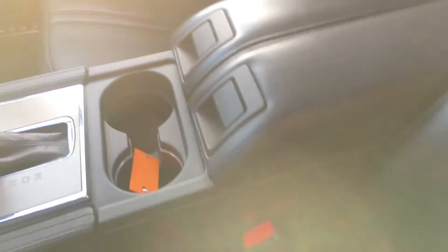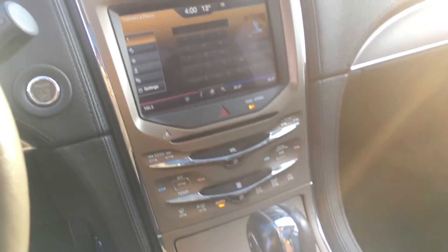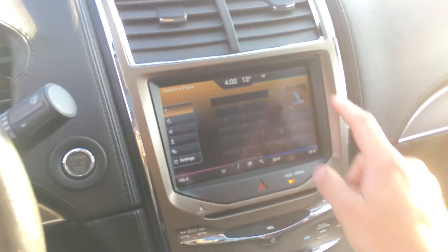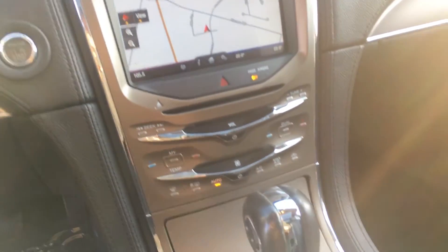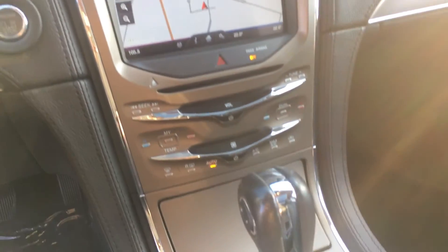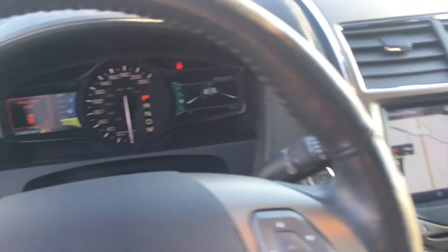It smells good inside — I would say it hasn't been smoked in. Navigation system, everything is touch. It feels very high class in here.